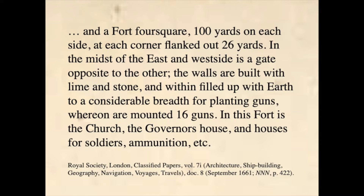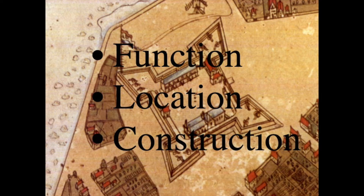In a nutshell, this English description of Fort Amsterdam encompasses the three general themes of my talk today: function, location, and construction of New Netherland fortifications. Before I proceed with my first theme, I need to make a preliminary remark. When I use the term fortification, I refer to all forms of defensive structures — forts, blockhouses, stockades, gates, points, sconces, half-moons, ditches, moats, etc.